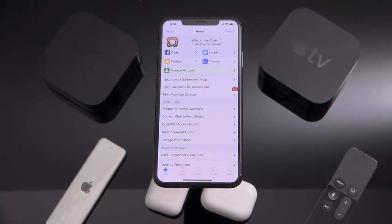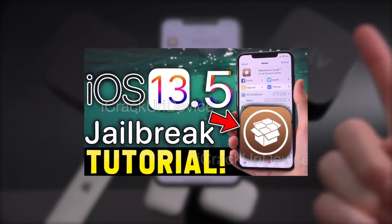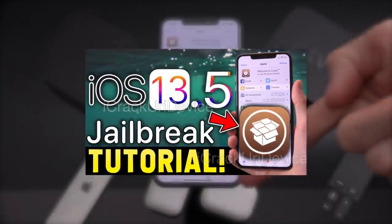Now, if you have yet to jailbreak, you definitely need to in order to install anything we're about to get into. So be sure to visit our in-depth jailbreak tutorial linked in your cards now, as well as down below in the description.